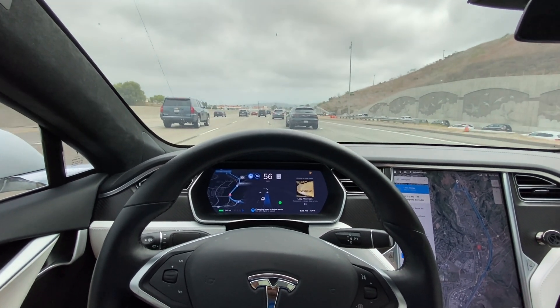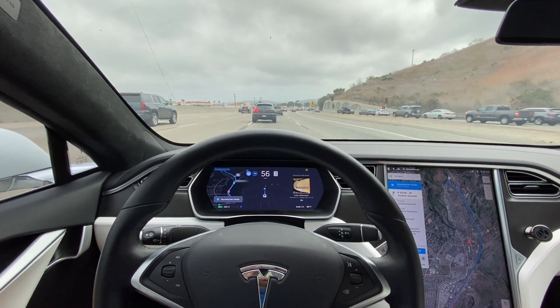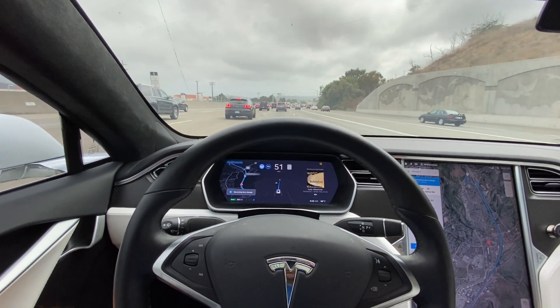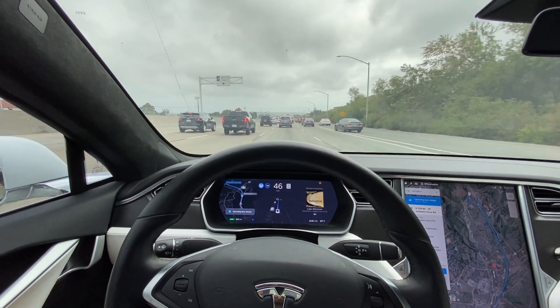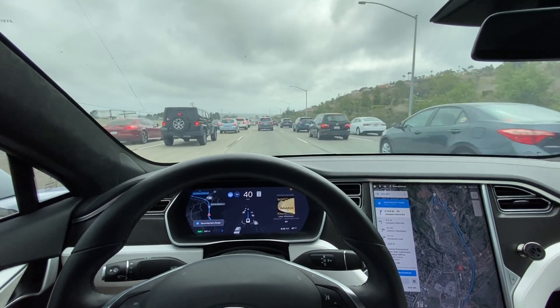Tesla is initiating another lane change. We have about three miles before our exit. I do have carpool access enabled.